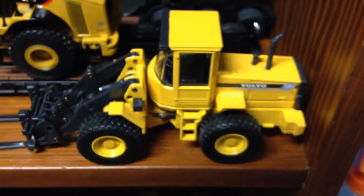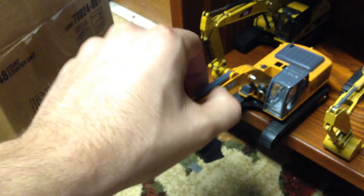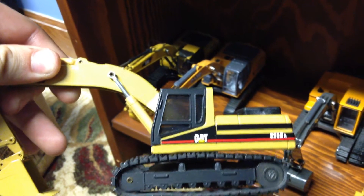Volvo — I believe it's an L70C, I can't quite see. Cat 320DL, Case CX210C. The Case model looks really nice but it's kind of a crappy model that needs work. Cat 325BL — I have the material I think to make the handrail, I just haven't done it yet.